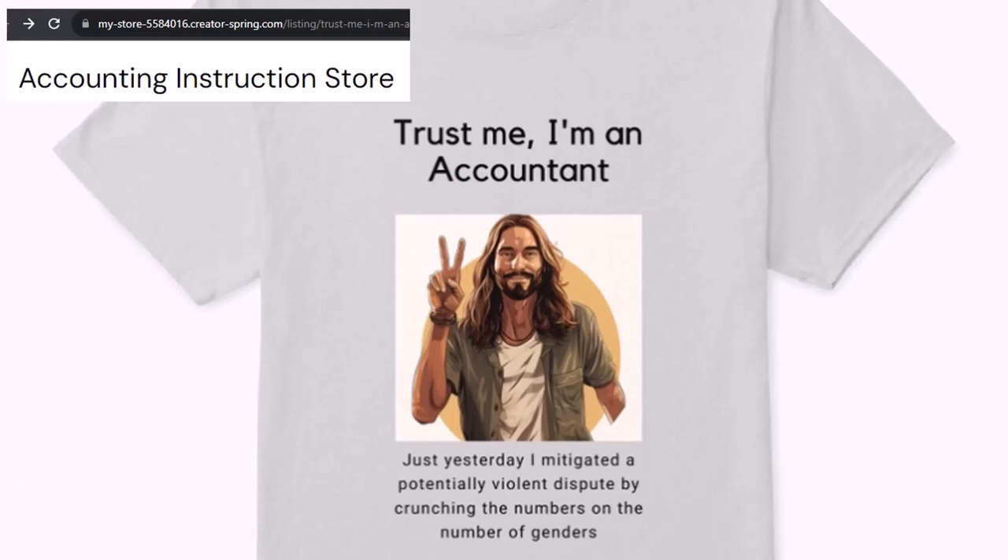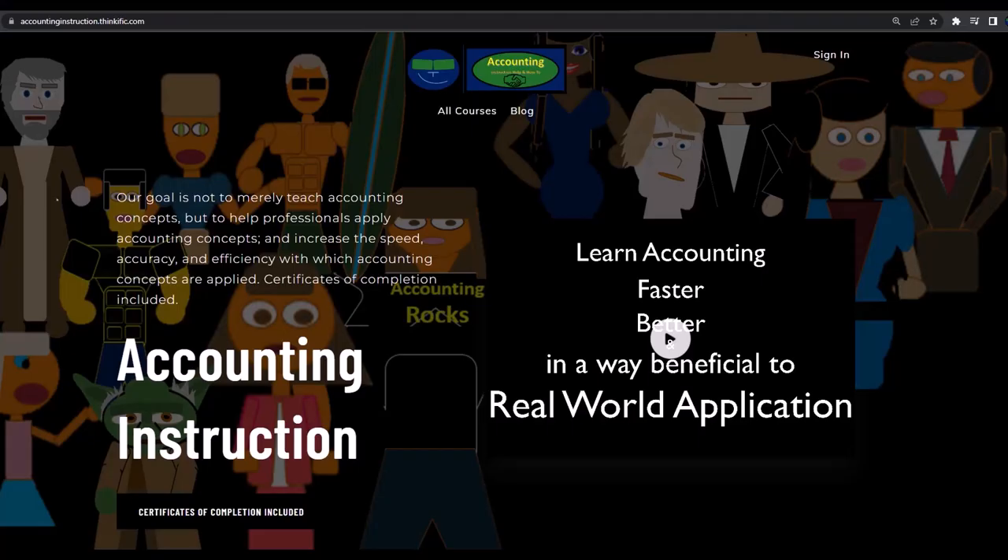It's paramount that you let people know that you're an accountant, because apparently we're among the only ones equipped with the number crunching skills to answer society's current deep, complex, and nuanced questions.